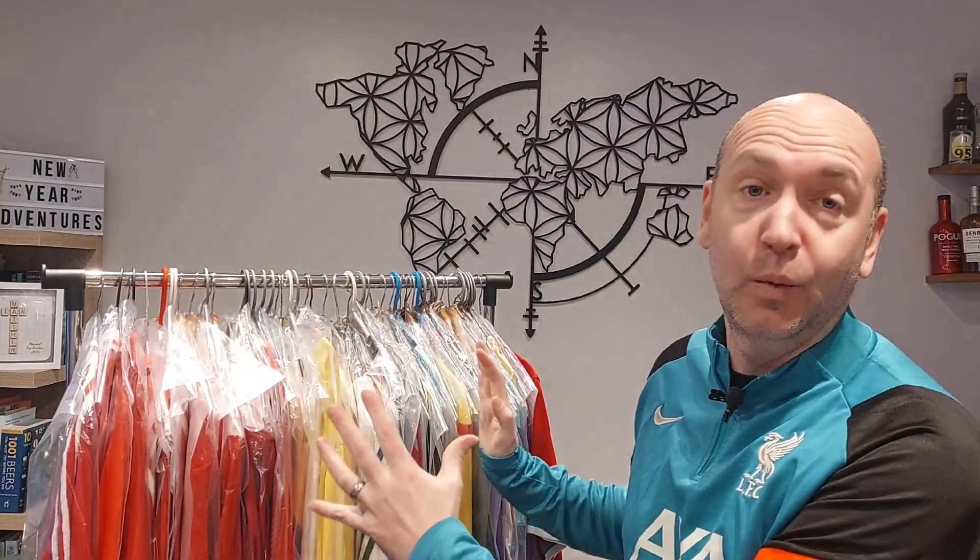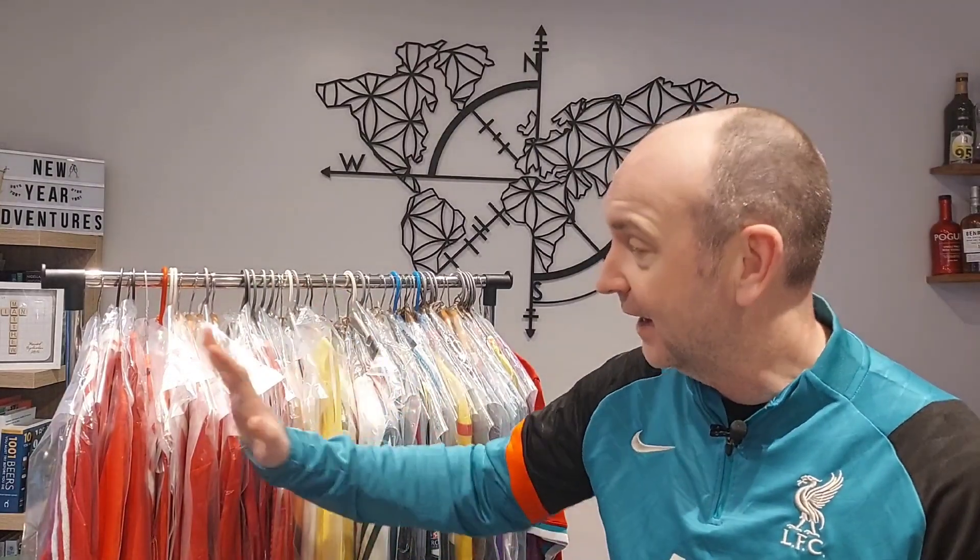Hey guys, welcome back to another video. Today we're going to look at the final part of our collection — my Liverpool shirts collection — which we are trying to get one from every season, as far back as is practically and financially possible.